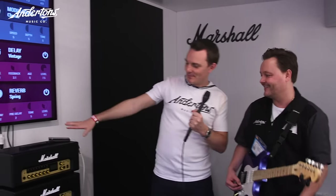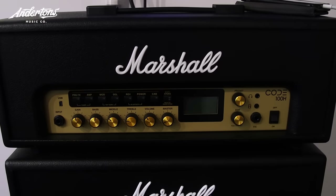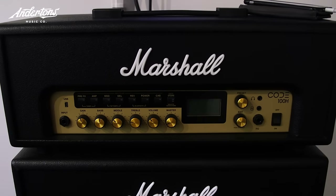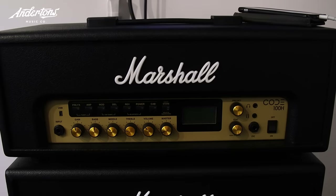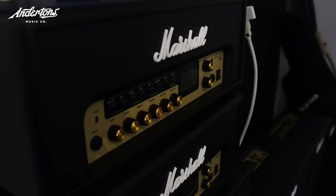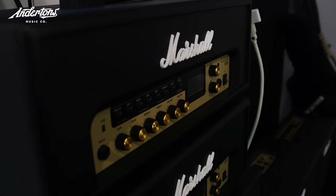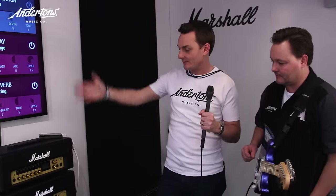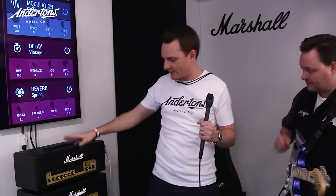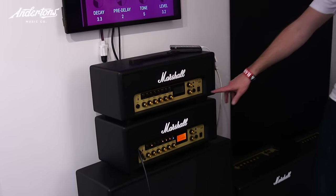So anyway, Marshall Code. You guys got to see Marshall Code at NAMM last year, but only the smaller ones — the 25 and the 50. We did a video on the 50 when it came out. It's cool. But the big news of the 2017 NAMM show is that the 100 has finally been released.